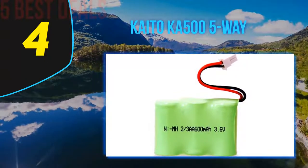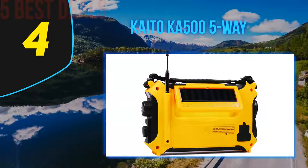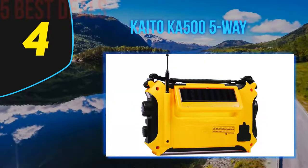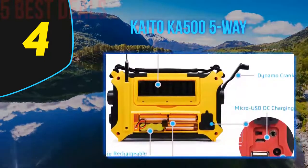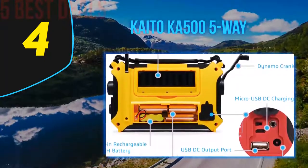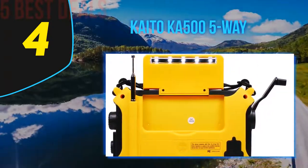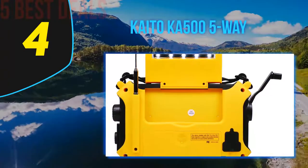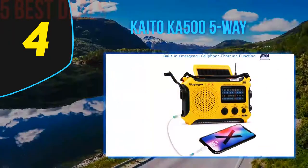The way this radio is powered will make you love it further, as it comes with five ways to power it. These include a hand crank generator, solar panel, three AA batteries, 5V USB input, a rechargeable battery pack, and 5V AC/DC input. There is no doubt you can always find a way to keep the radio working. If you are in a remote area, just crank it or let the solar panel do its thing.